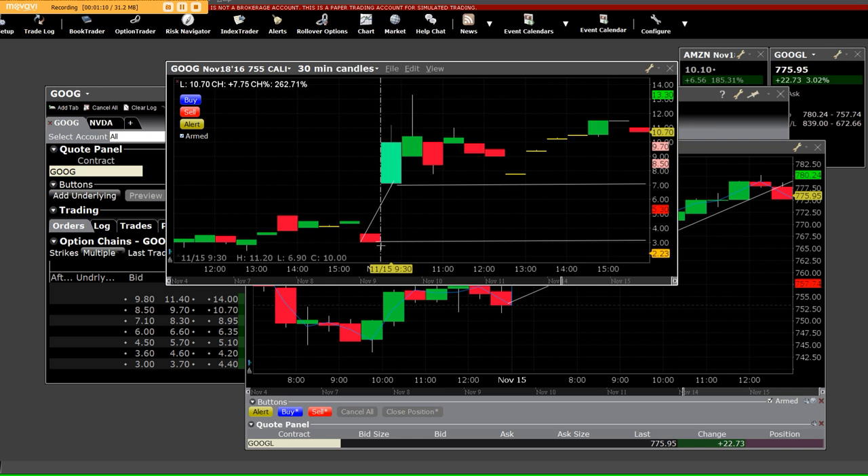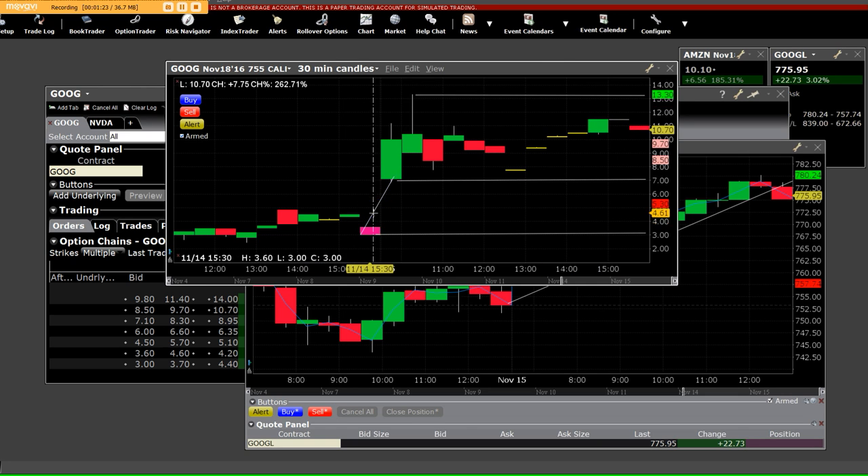It did get down to $2.40, and that's a big $8 pop — actually it went up to $13.30. We went straight up and you had to sell into it. It pulled back and could have been bought again for a couple dollar gain, but it was setting up for what we call an open volatility gap on the call side, and that's exactly what we have here.